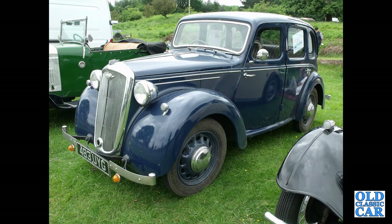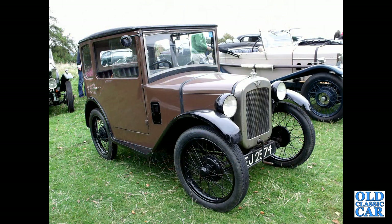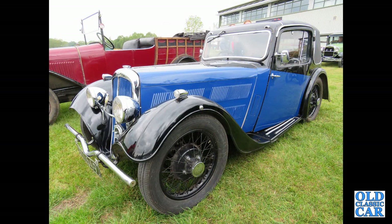Here we've got an MG SA of 1936. A small Wolseley, either an 8 or probably a 10, 1947 but pre-war design. Another Austin 7 Box Saloon. Another slightly different Austin 7 Saloon. Also at a VSCC Prescott meeting — CRR 706, which is a Vauxhall 14 DX from 1936, a six-cylinder car. This is the first of two BSA Scout Coupes, and here's the second example, seen at Oulton Park.